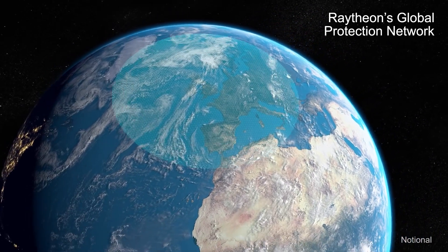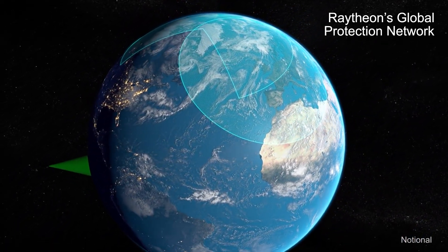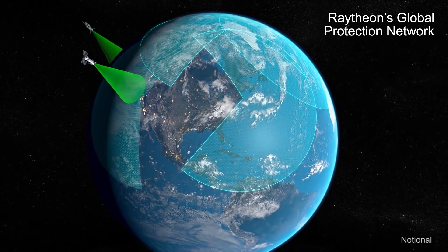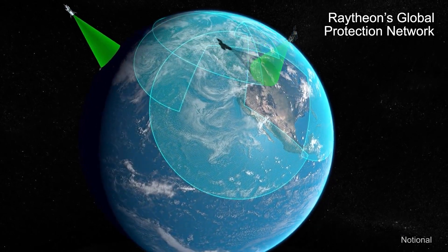From sensors to interceptors, Raytheon's proven ballistic missile defense systems provide layered defense around the world. Defending the continent requires a robust system of integrated land, sea, and space ballistic missile defense assets.